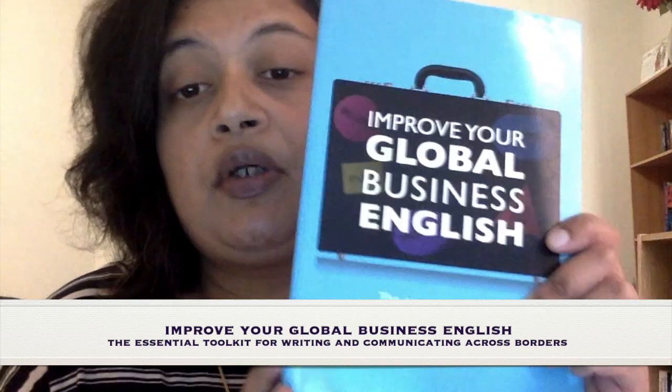The book covers things like PowerPoint writing, report writing, CV writing, communicating in social media, and also a lot about cultures of writing — you've got reserved cultures, you've got expressive cultures — and it tops up your existing understanding of the English language and particularly hones in on how you can use it in the context of work.